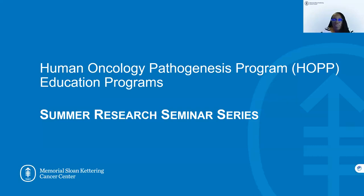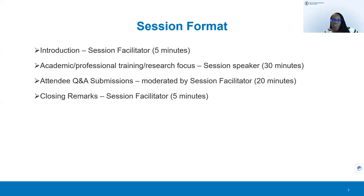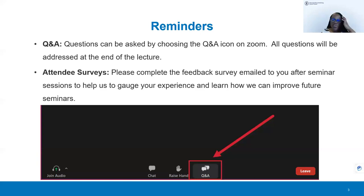Welcome to our final lecture for our summer research seminar series. Before we invite Dr. Heller to join us, a couple of housekeeping items: after my introduction, we'll have our lecture and then Q&A and closing remarks. For Q&A, you'll see a Q&A feature on Zoom — please select that to type in your question.